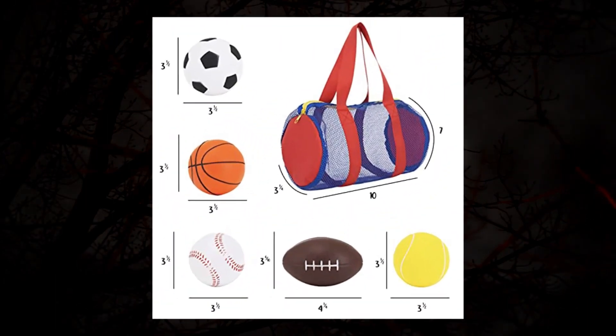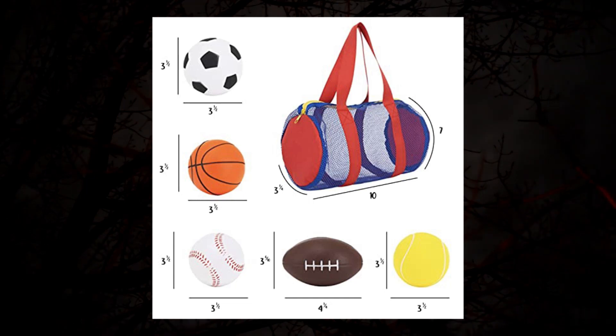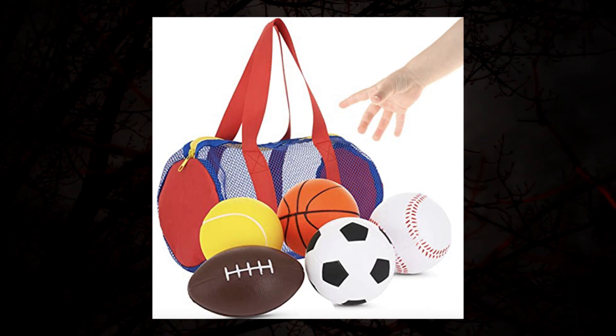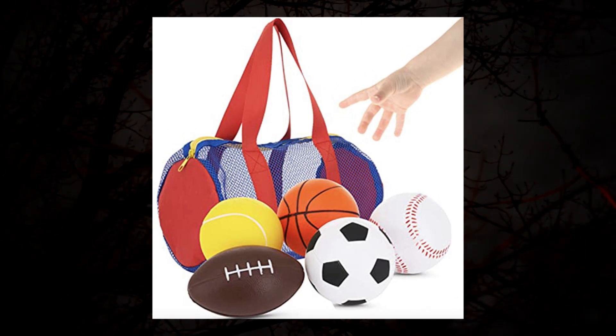Balls for kids toddler sports toys. Set of 5 foam sports balls with free bag. Perfect for small hands to grab. 1.3 inch foam balls for kids, including a baby soccer ball.